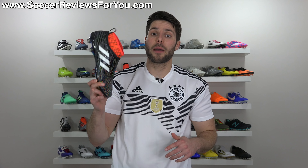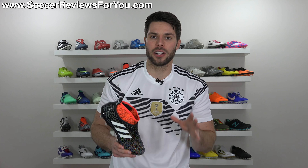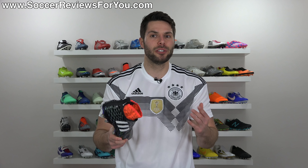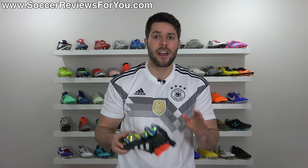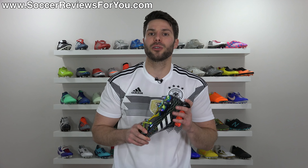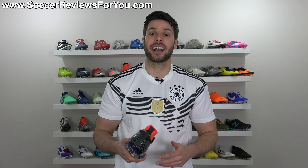Anyway, those are my opinions on this situation. Let me know yours down below in the comments. If you have any questions, leave those below as well and I'll do my best to get an answer to you as soon as possible. If you enjoyed the video, don't forget to support it with a like. Subscribe for daily videos on all the latest and greatest soccer gear. You can find all my social media information linked in the description. Hope you enjoyed the video — as always, thanks for watching.